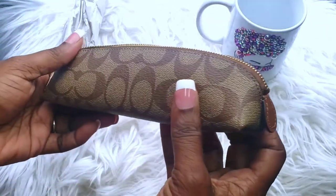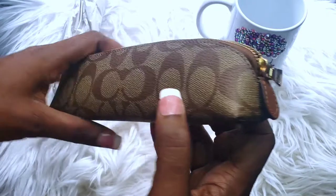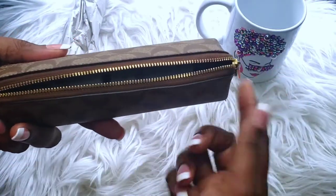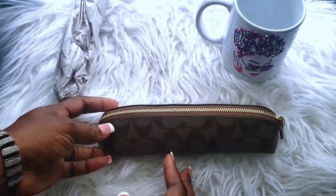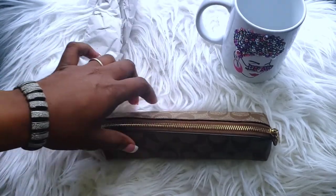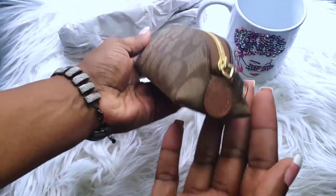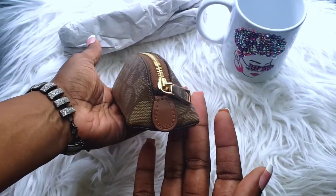That's the Pencil Case in Signature Canvas that I just wanted to share with you guys. It's from the Coach Outlet. As you can see, it has gold hardware. It has a triangular shape, which is really cute — it's just neat.